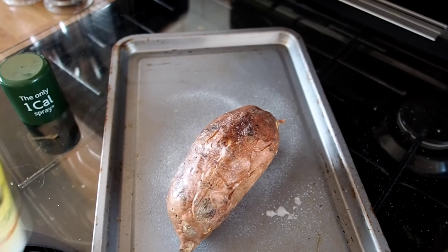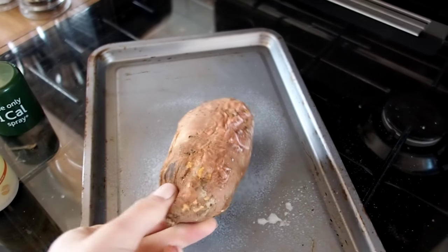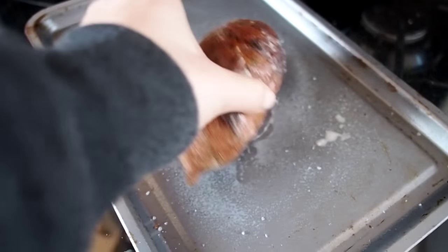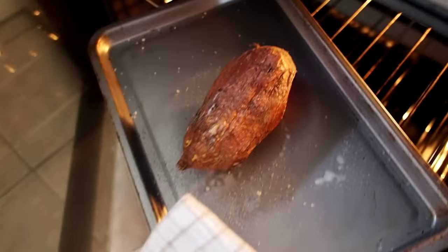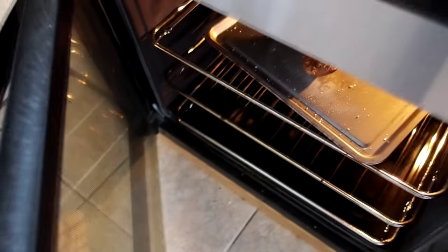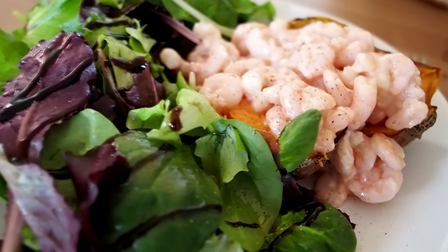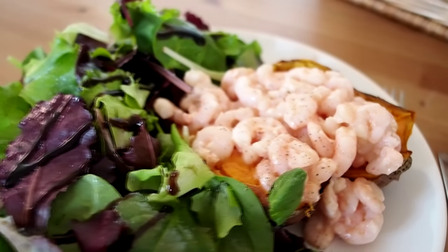Lunch today was a sweet jacket potato. I always start mine off in the microwave for about five minutes, spray them with Fry Light, sprinkle with rock salt and then pop them in the oven. It takes half the time and gives them lovely crispy outsides and soft fluffy insides. Then I just topped it with some prawns and some homemade Mary Rose sauce.